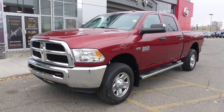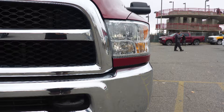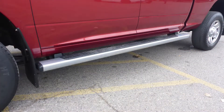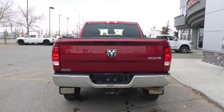This 2015 Ram 3500ST crew cab comes equipped with a 6.4L V8 engine and automatic transmission, power heated manual folding side mirrors, halogen quad headlamps, 18-inch chrome-clad wheels, tubular side steps, a trailer hitch receiver, and a cherry red crystal pearl exterior.